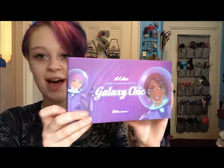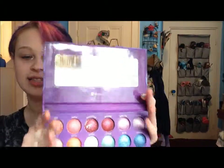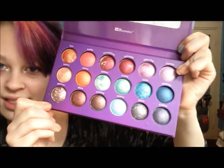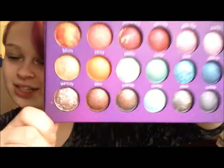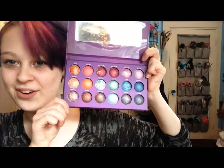BH Cosmetics — I got the Galaxy Chic palette, which I've been wanting for a while. Ipsy actually had some of the colors. It's got 18 colors, a little mirror up top, and all these different planet and space-themed names. They're all baked eyeshadows, so they're really pigmented and you can use some wet. I'll do reviews in another video. I also got a Concealer Corrector palette in Light from BH Cosmetics — I don't really have much concealer, so it's nice to try out a correcting palette.